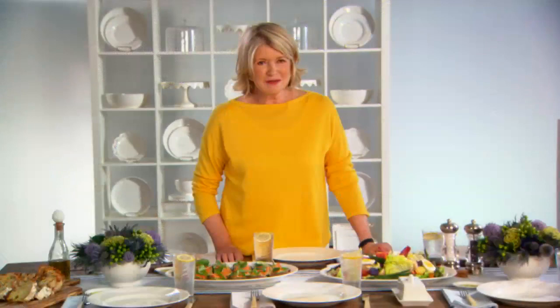You just cannot beat whiteware. It's really all you need for any occasion. Enjoy.